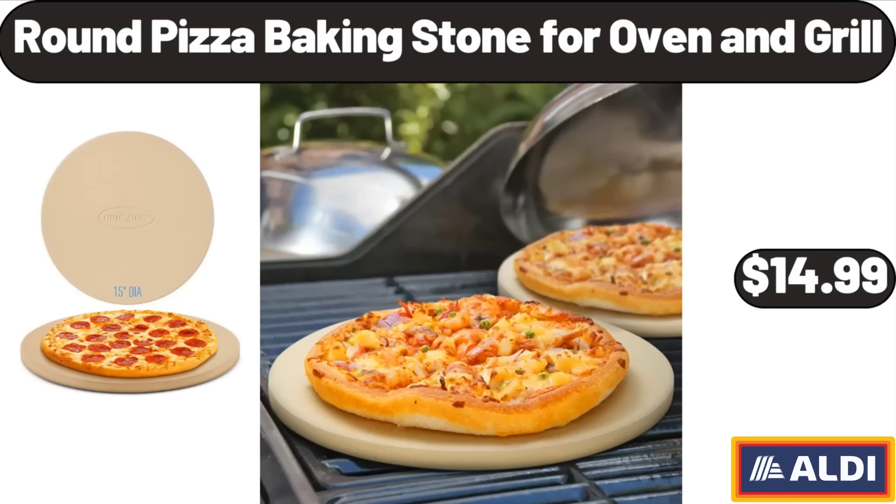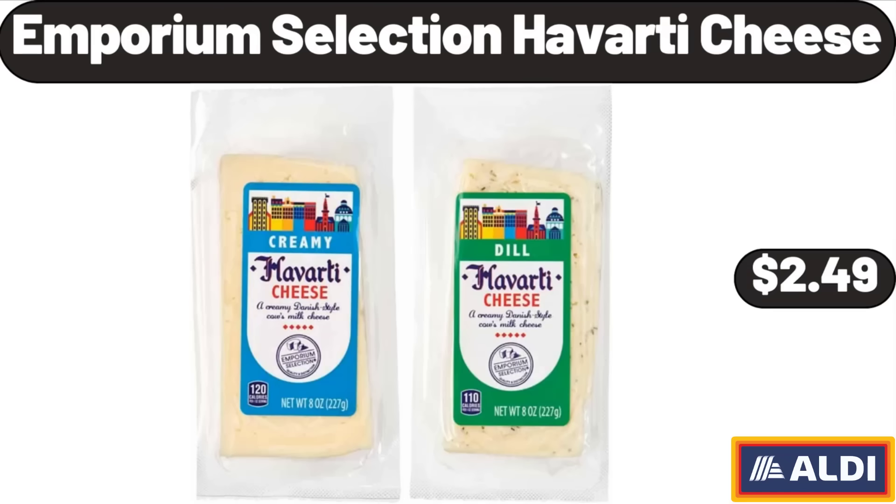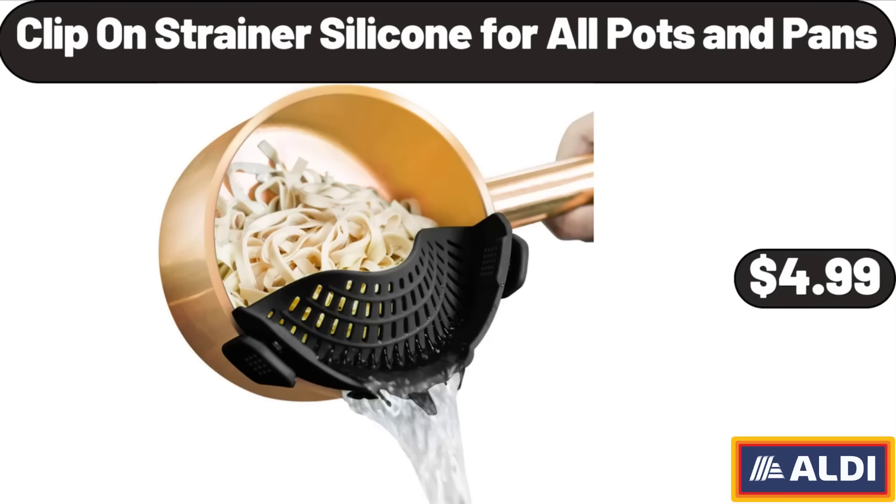Round Pizza Baking Stone for Oven and Grill, $14.99. Emporium Selection Havarti Cheese, $2.49. Clip-on Strainer Silicone for All Pots and Pans, $4.99.